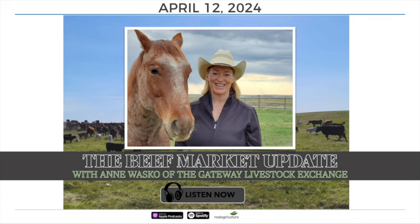It's now time for the Beef Market Update with Anne Wasco of the Gateway Livestock Exchange. Anne, how are you doing on this fine Friday? Good to see you, Sean. Lots going on in these cattle markets, depending on what's happening on a daily basis in the news. Give us an update on the U.S. cash and cutout.